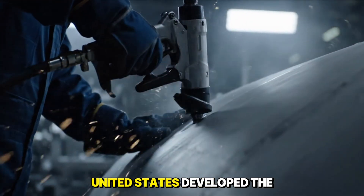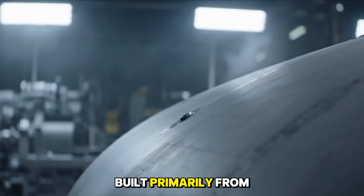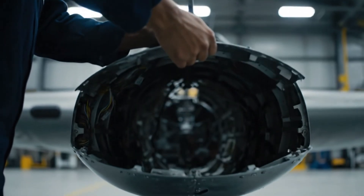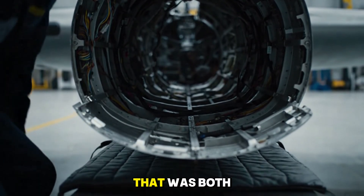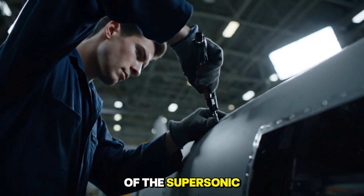In contrast, the United States developed the SR-71 Blackbird, built primarily from titanium — an ultralight but extremely difficult material to process and rivet. The Americans accepted enormous costs to pursue precise riveting, resulting in a Mach 3.2 aircraft that was both durable and reliable, becoming a symbol of the supersonic era.